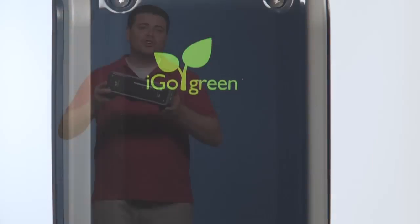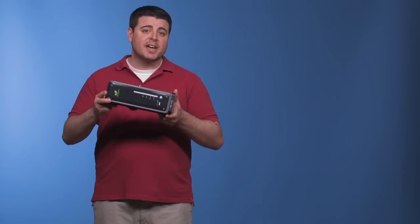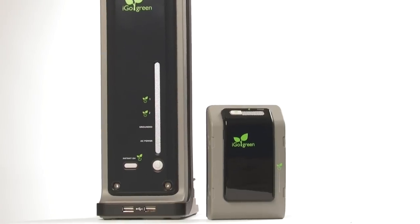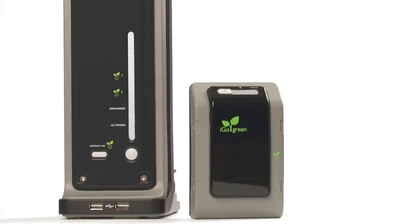It's a sleek, energy saving, surge protection system that automatically reduces vampire energy, all without having to unplug my devices or turn off a power strip. The PowerSmart series with iGoGreen technology automatically powers down outlets that aren't in use, then powers them up again when the devices need them, reducing standby power by over 85%. All I do is plug in my electronics and I know I'm saving energy and money.